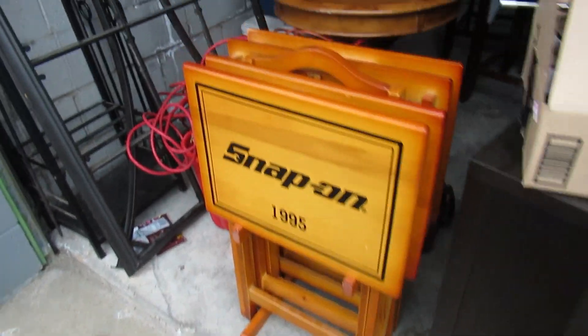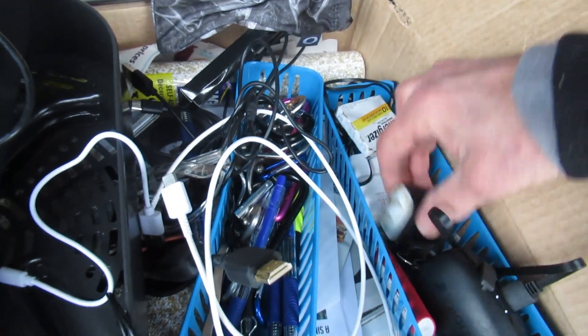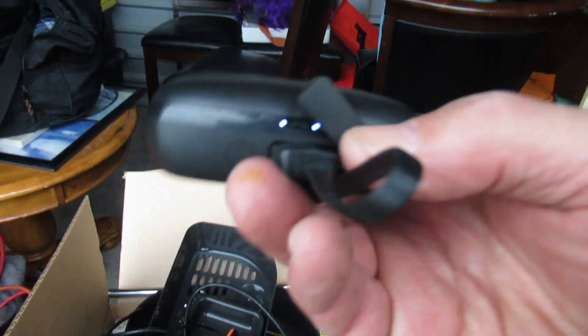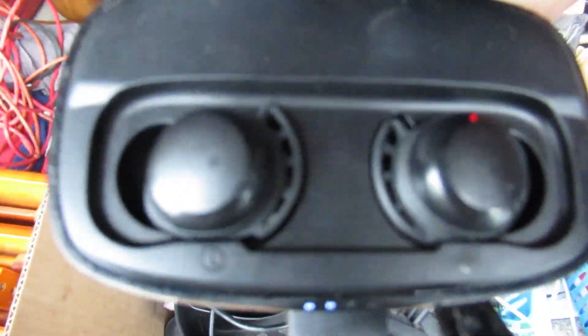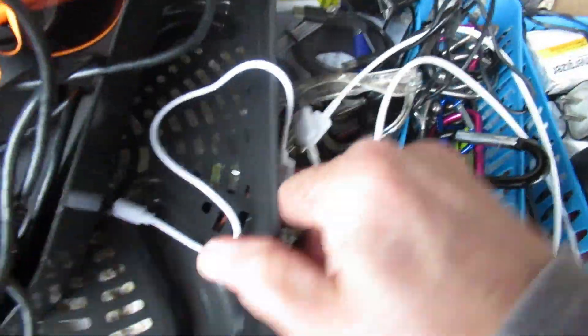Look at these Snap-on tables — that's nice, we could sell those easy. And this box here — I just opened it up and there's a lot of chargers and batteries. Look, these are lit up. I think these are ear pods — they're Tribits, yeah. They probably need charging but I imagine those are good.